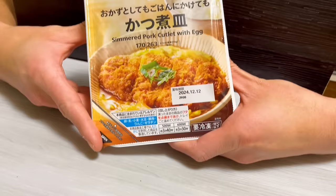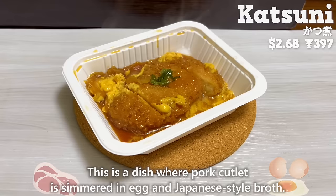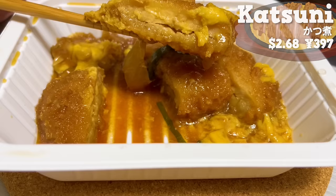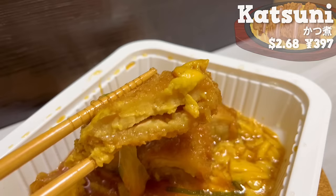Next up is katsuni. This is a dish where pork cutlet is simmered in egg and Japanese-style broth. The pork has just the right amount of fat, and it's juicy. The fluffy eggs are soaked in soy-flavored broth. It's a taste that makes you crave rice.